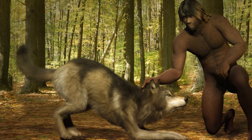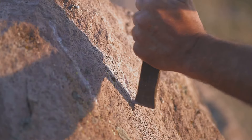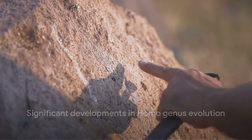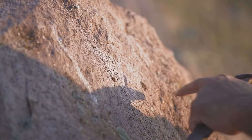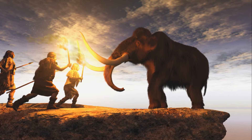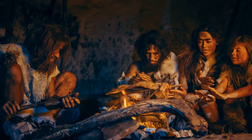These early upright apes, our ancestors, played a crucial role in that story. They laid the groundwork for the rise of the Homo genus, leading to some of the most significant developments in our evolutionary history. As we move forward in time, we encounter Homo erectus, Homo neanderthalensis, and finally Homo sapiens — our direct ancestors.